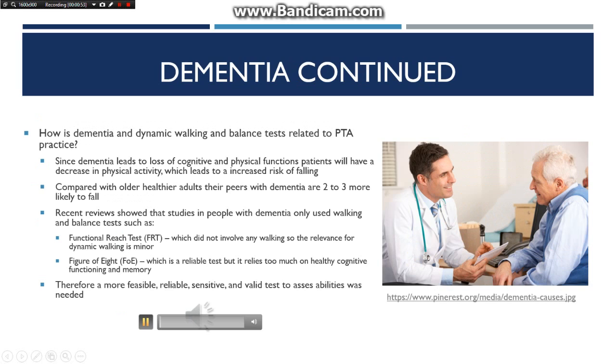How is dementia and dynamic walking and balance tests related to PTA practice? Since dementia leads to loss of cognitive and physical functions, patients will have a decrease in physical activity which leads to an increased risk of falling. Compared with older, healthier adults, their peers with dementia are 2-3 times more likely to fall. Recent reviews show that studies in people with dementia only use walking and balance tests such as the functional reach test and the figure of 8.